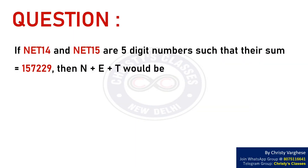In this video, let us discuss a question wherein we are required to find a sum.